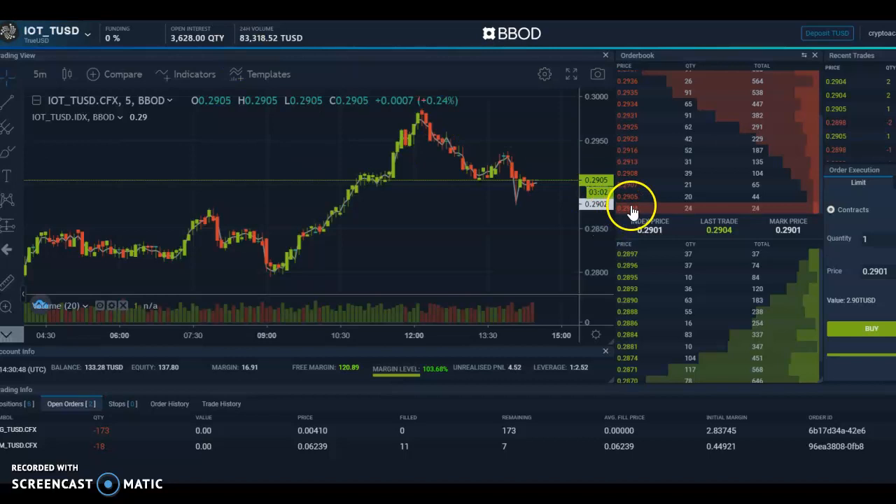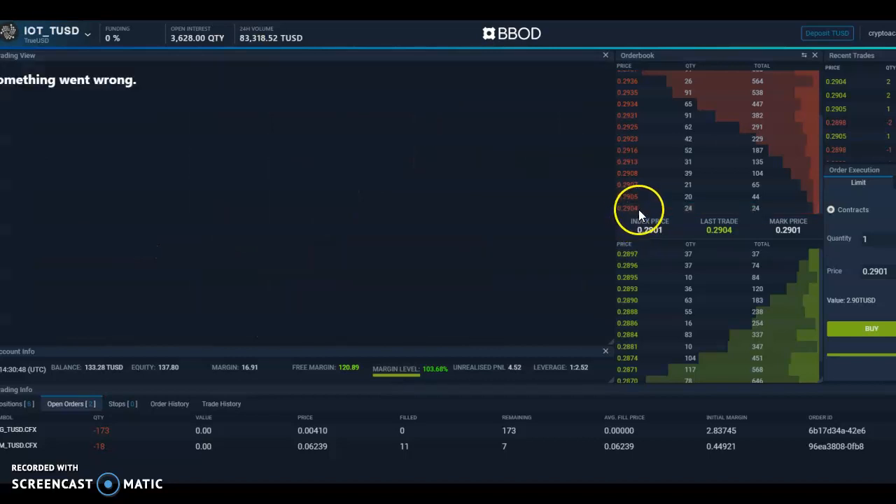I would like to take a chance with the BBOD platform. For 50 bucks I would like to pick some coins up — it's now trading around 29 cents. I'm entering the total amount in USD value, looking to do something for 50 bucks now.